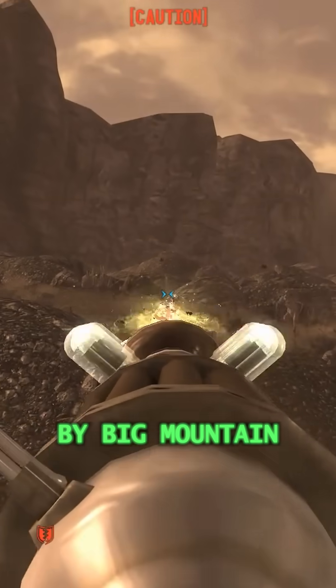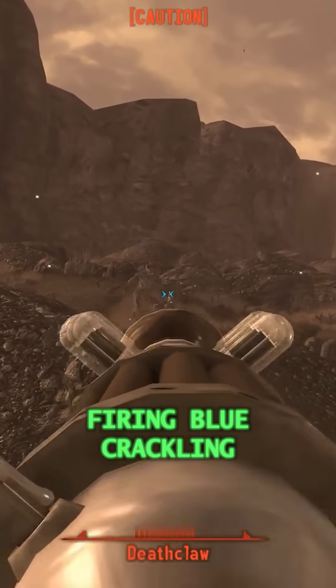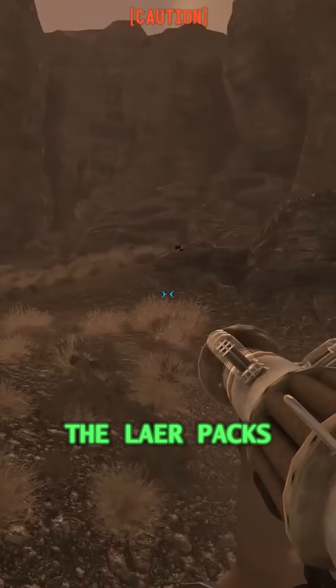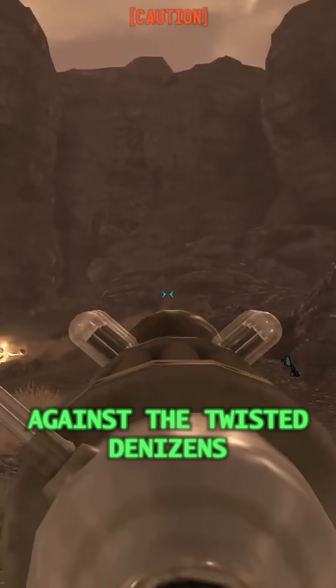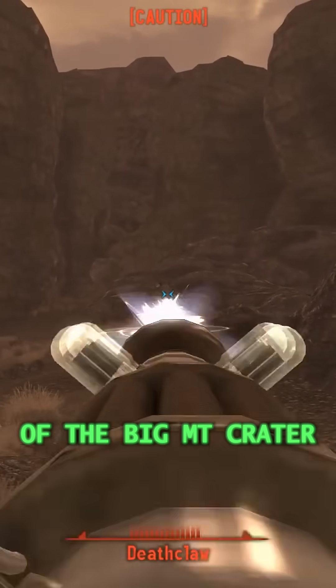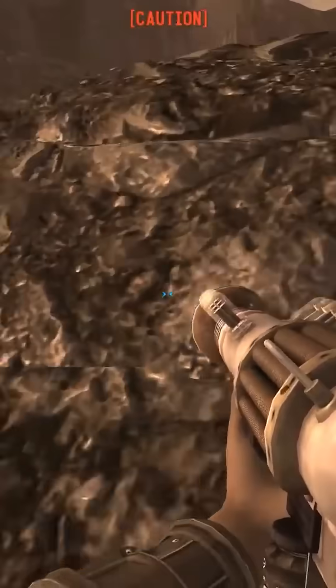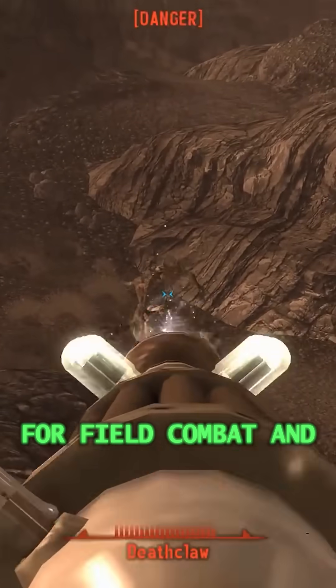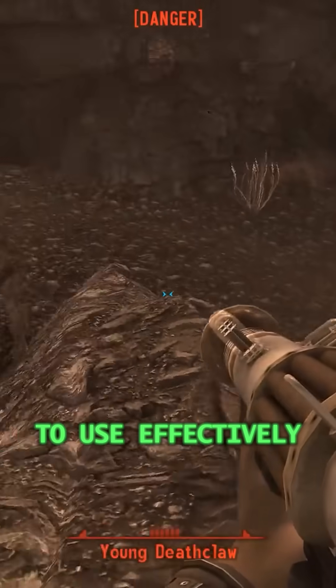Like everything produced by Big Mountain, it's as unstable as it is deadly. Firing blue, crackling beams of energy, the LAER packs enough of a punch to even the odds against the twisted denizens of the Big MT crater, but lacks the rugged construction of standard laser rifles. It was never designed for field combat, and is more of a research piece, requiring constant maintenance to use effectively.